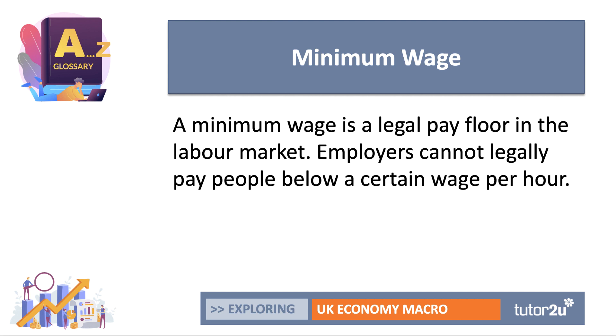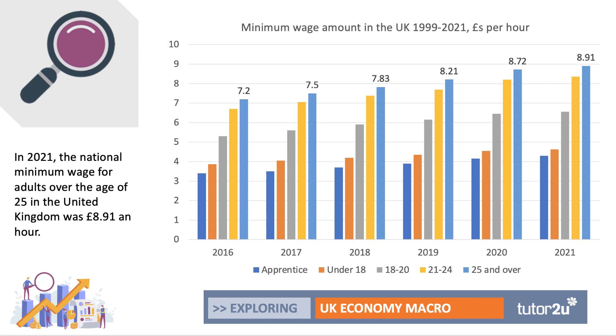A quick definition: a minimum wage is a statutory legal pay floor in the labour market, and employers cannot legally pay people below a certain wage per hour. In the UK in 2021, the national minimum wage for adults — that's people over the age of 25 — is £8.91 an hour. This is about a £1.70 increase since 2016, and there are five minimum wage categories, four of which are based on age and one for apprentice workers. The minimum wage is highest for adult workers over 25 and lowest for apprentices.